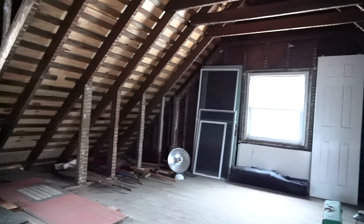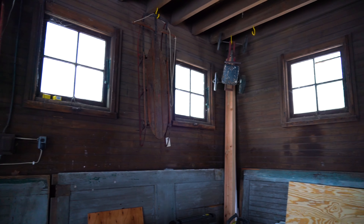The second floor will feature a bedroom, bathroom, kitchenette and a cozy living space. We'll talk about all that in phase two.